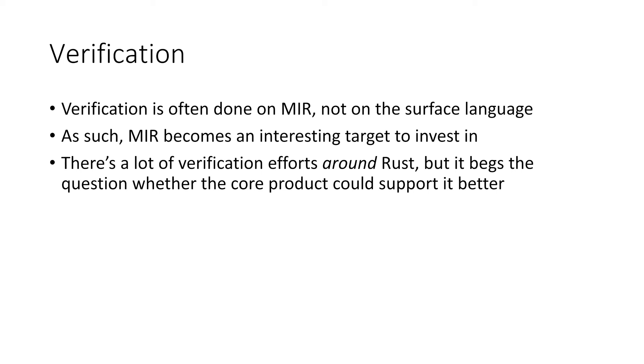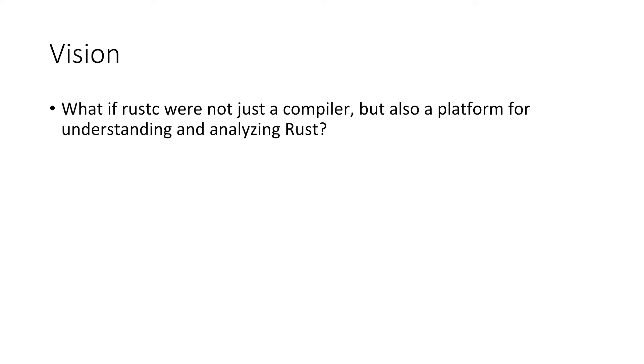MIR becomes a very interesting target to invest in — technology-wise the whole area of compiler internals and data/media representation. What we came away with is: there are a lot of verification efforts around Rust, but that raises the question of whether the core compiler product would support those efforts better. Essentially, whether rustc were not just a compiler but also appreciated the use cases presented here — giving hooks and interfaces to do these kinds of things, maybe with different guarantees, as a normal part of product development.